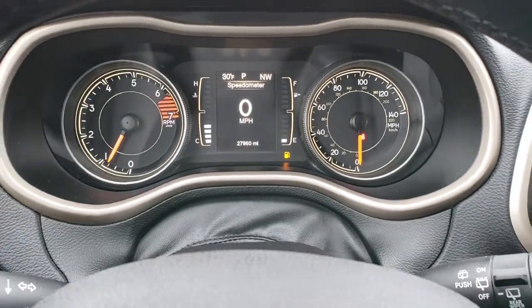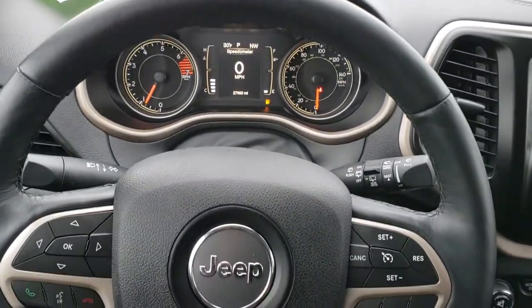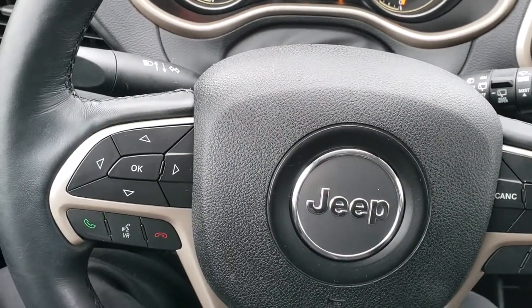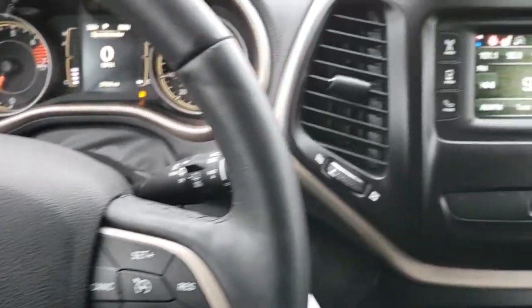It has the digital speedometer, outside temperature display, and compass display. Once again, this is a heated steering wheel, leather-wrapped, with cruise on the right. Information center controls and Bluetooth audio controls on the left. And on the back of the steering wheel, there are radio controls.